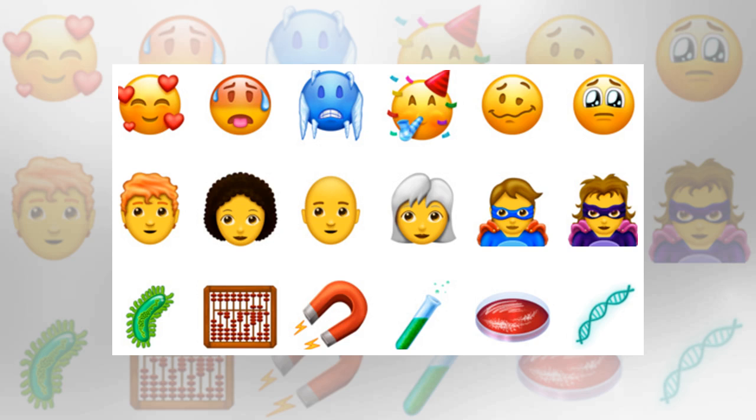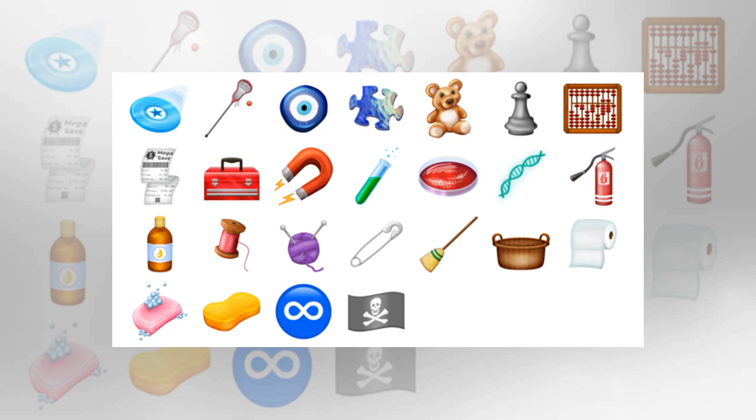For smileys, there's smiling face with three hearts, hot face, cold face, partying face, woozy face, and pleading face.